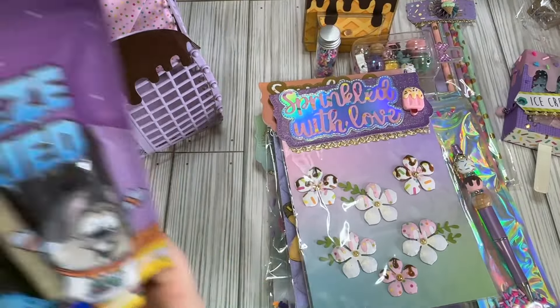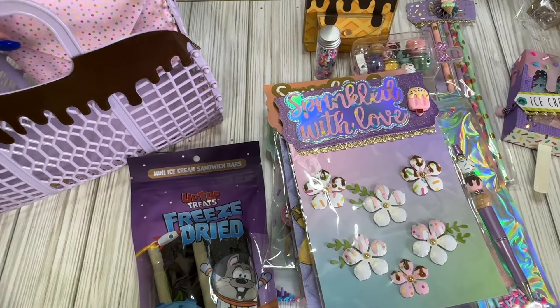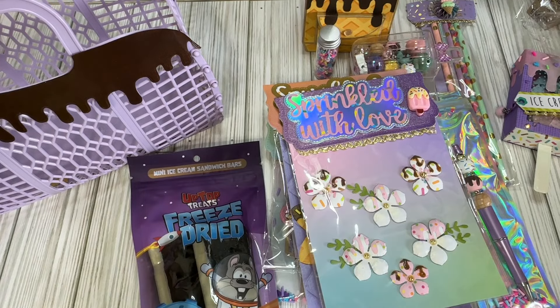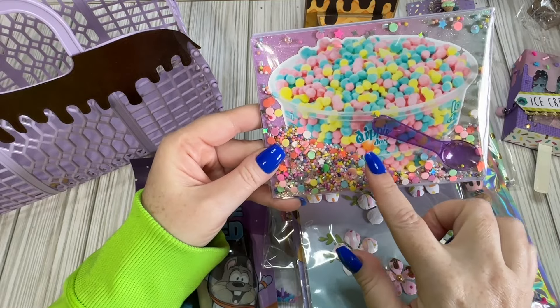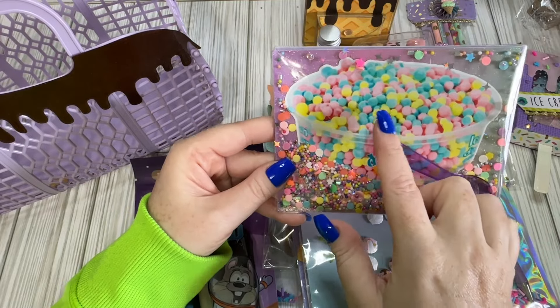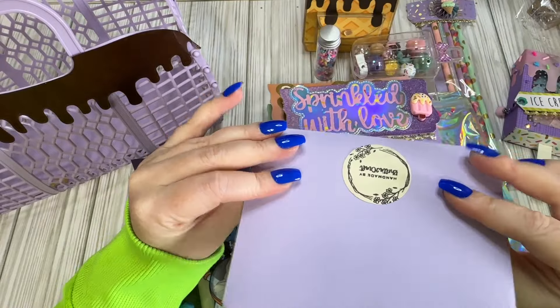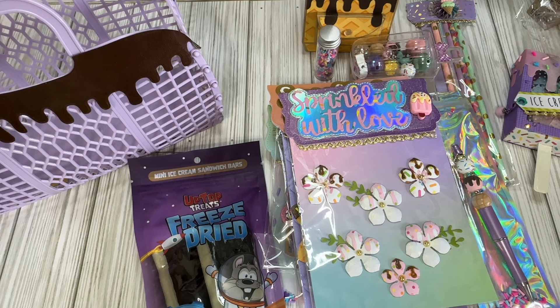She also got some freeze-dried mini ice cream sandwiches and one of her handmade cards. This is what yours looks like — so cute. I love the little dip-and-dots; these look like cotton candy dip-and-dots, which are my favorite. She even got a little spoon in there — so, so stinking cute.